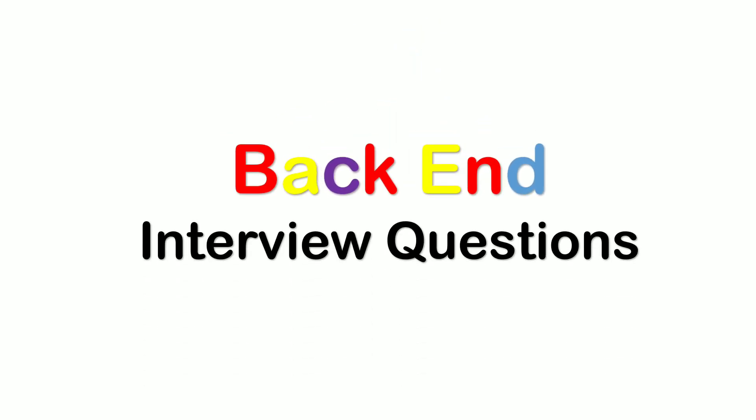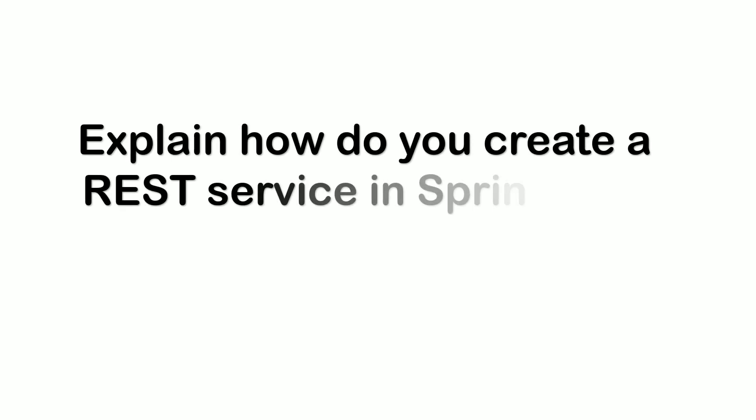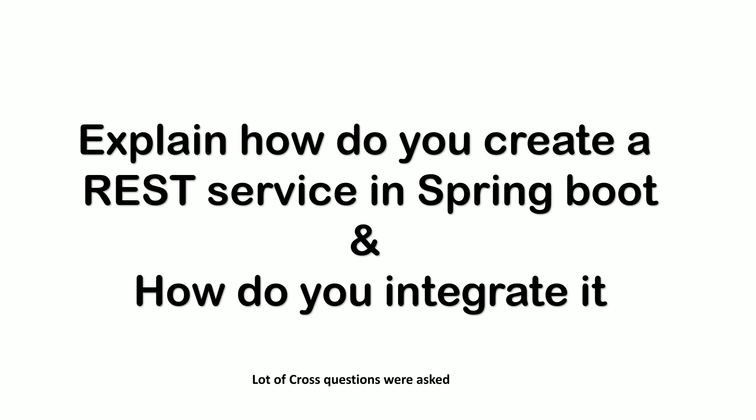Coming to the back-end interview questions. The first question was: explain how do you create a REST service in Spring Boot and how do you integrate it with different components. While I was explaining the entire process, the interviewer was asking many counter questions, like why are you choosing certain specific approaches. Be prepared for counter questions and be confident when explaining.